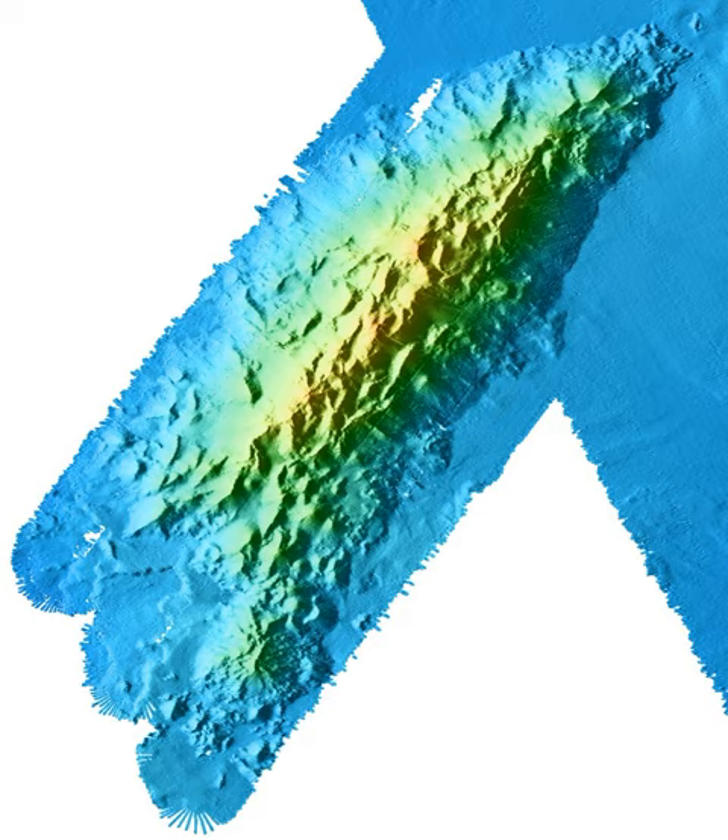At 26 miles (42 kilometers) long and 8 miles (13 kilometers) wide, Davidson Seamount is impressively large. If it were on land, it would dominate the landscape in a way similar to how Mount Shasta dominates the horizon of northern California. Put in perspective, the size of the seamount is enough to fill Monterey Bay from the Santa Cruz boardwalk to Monterey's Fisherman's Wharf.